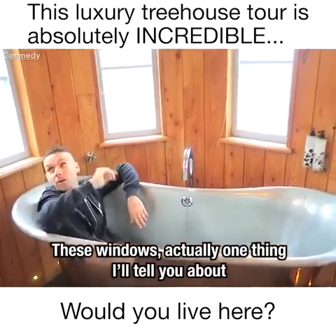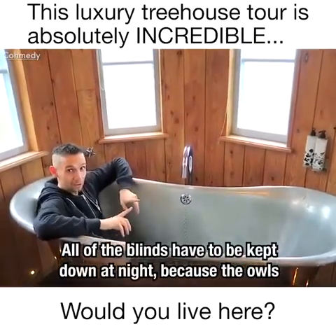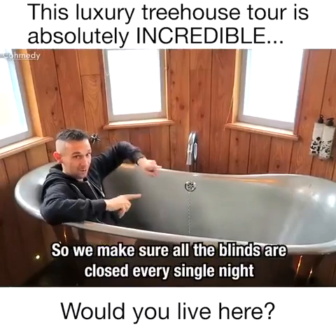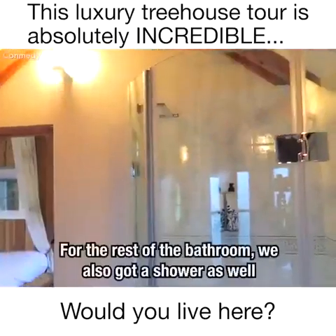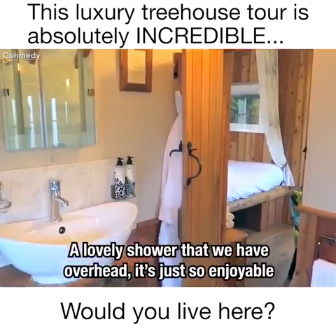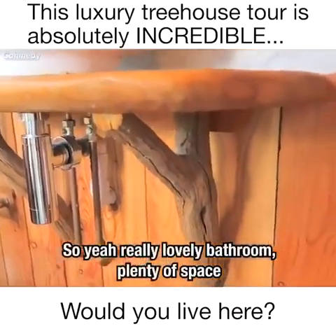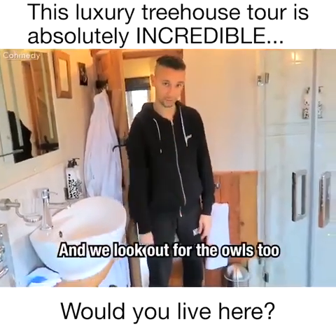One thing about these windows — all of the blinds have to be kept down at night, because the owls that live around here could really be disturbed by the light coming out of here at night time. So we make sure all the blinds are closed every single night — we care about the owls; they're letting us live with them essentially. For the rest of the bathroom, we've also got a shower with an overhead fitting which is so enjoyable, and there are dressing gowns for the morning too. Really love this bathroom — plenty of space and just so enjoyable to relax in.